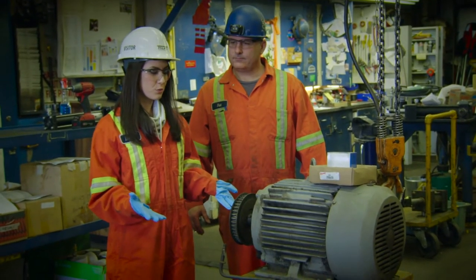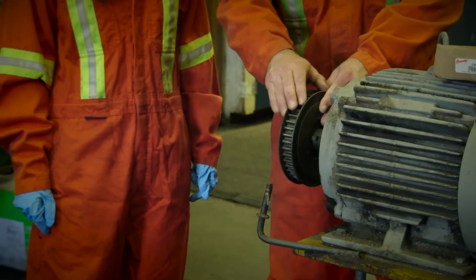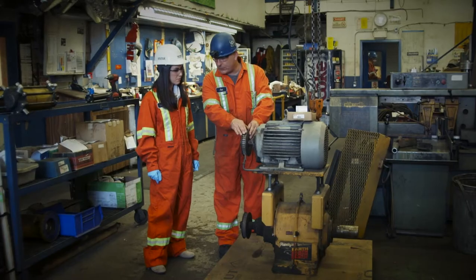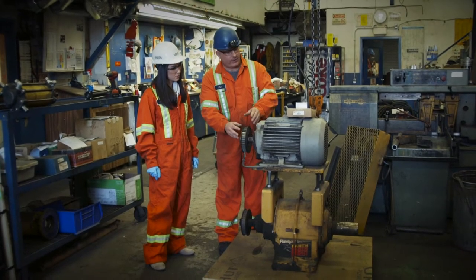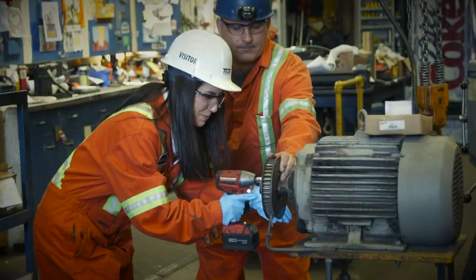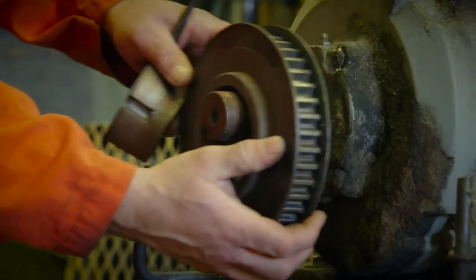So this is a shiv — what does it do, why is it here? It actually has a belt that goes from here down to the reducer and transfers the power. The shiv is worn out, so we want to take this one off and replace it with a new one. There we go — we'll take this off.